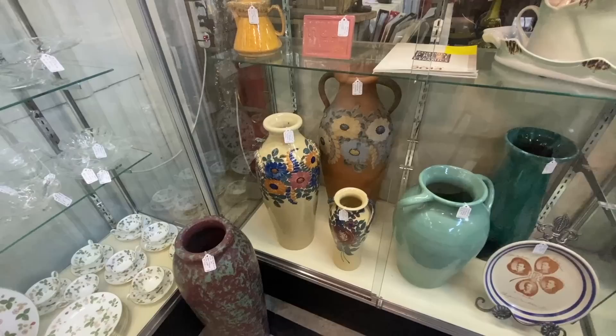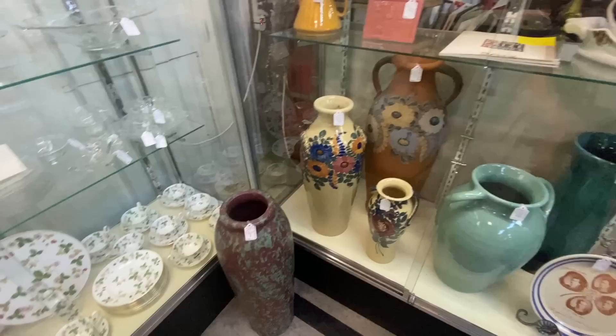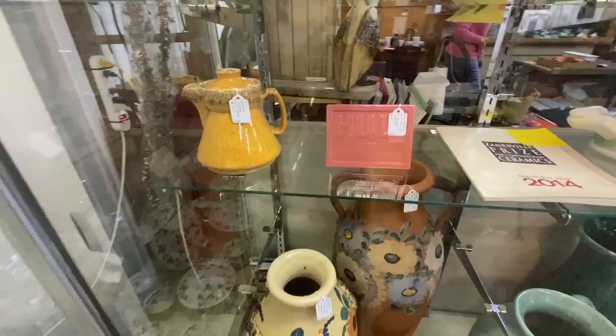We think of Robinson Ransbottom as primarily being production pottery and a lot of kitchenware, but they did some neat artwork — these very tall vases with really elaborate floral painting that reminds me more of Spanish or Italian pottery. Then there's this mold-glazed floor vase — these are pretty incredible, and all pricing in the $600 to $800 range for these larger pieces.